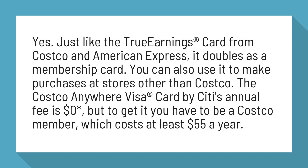The Costco Anywhere Visa Card by Citi's annual fee is $0*, but to get it you have to be a Costco member, which costs at least $55 a year.